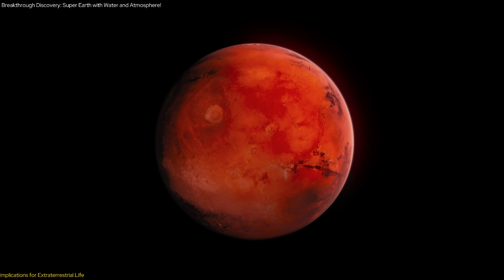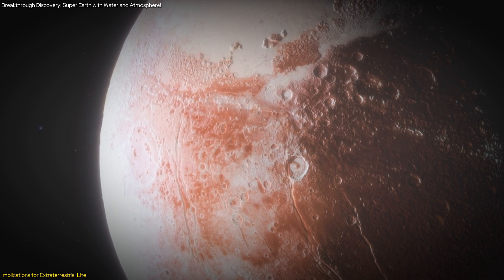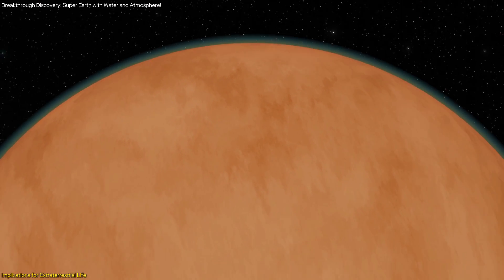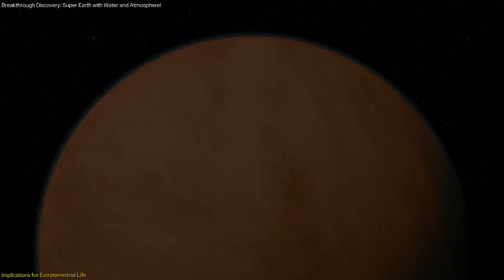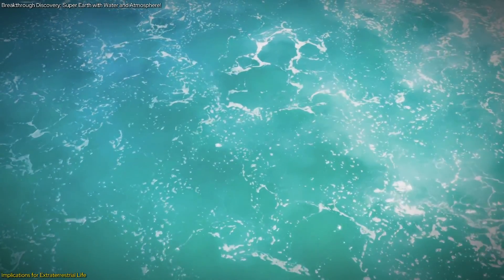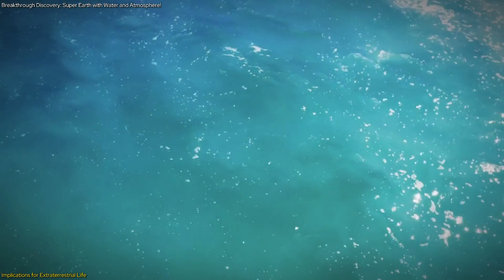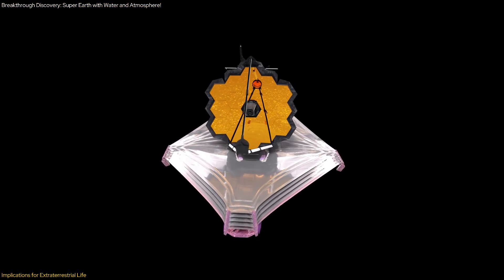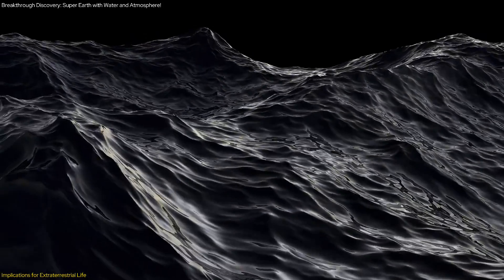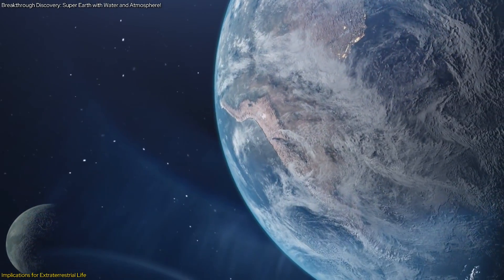The discovery of LHS-1140b as a potentially habitable icy water world has profound implications for our search for extraterrestrial life. This exoplanet's unique characteristics make it one of the most promising candidates for hosting life beyond our solar system. The presence of liquid water is a major indicator of habitability—water is essential for life as we know it, providing a medium for biochemical reactions. The JWST's data suggests LHS-1140b could have a substantial amount of water, potentially covering its surface as a vast ocean or existing in a subsurface reservoir.